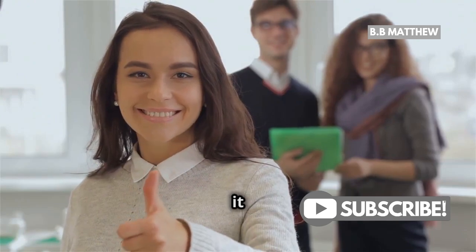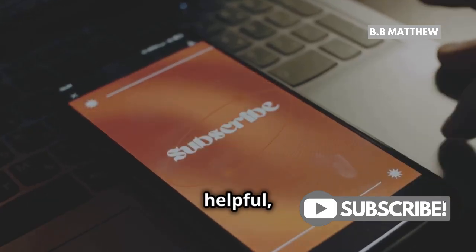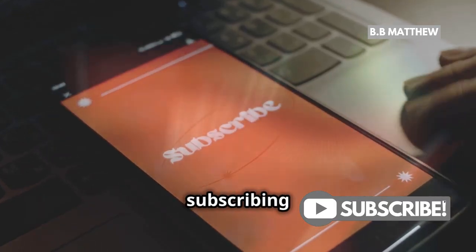Alright, that's it for today. If you found this video helpful, give it a thumbs up and consider subscribing for more tips and guides.